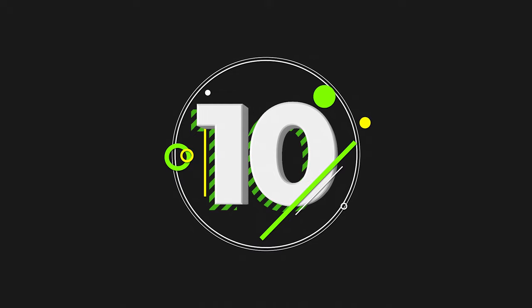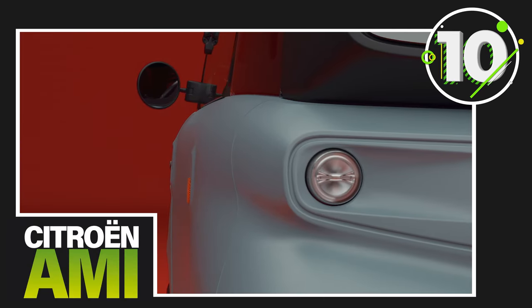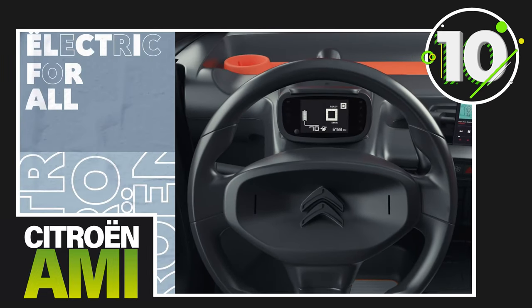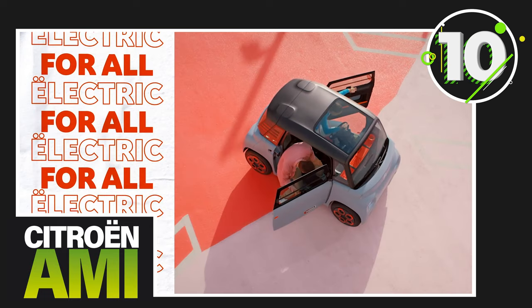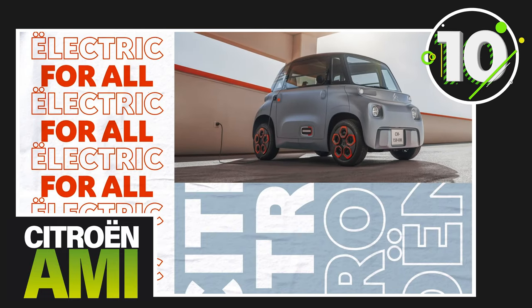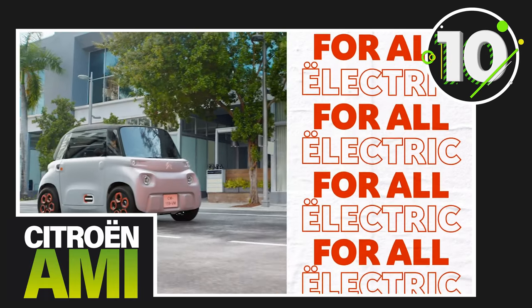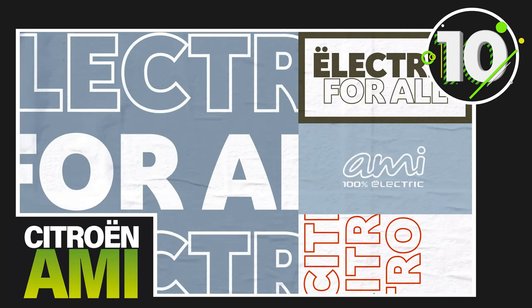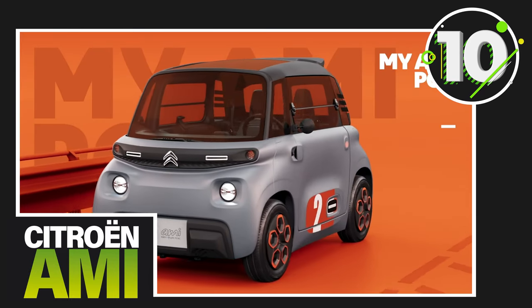Kicking things off at number 10, we have the fully electric Citroën AMI. Technically a quadricycle, the AMI is the true definition of a small EV. Despite its unusual design, which has had mixed reviews, the AMI is surprisingly practical and it is also the most affordable vehicle on this list with prices starting from £7,695.